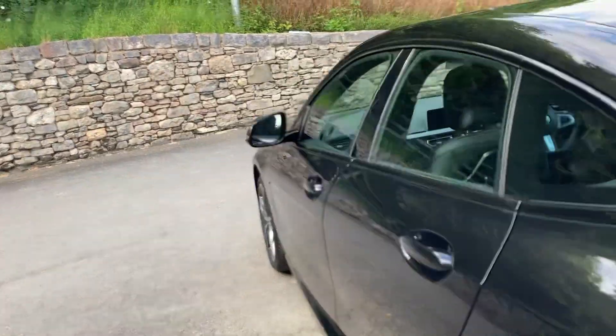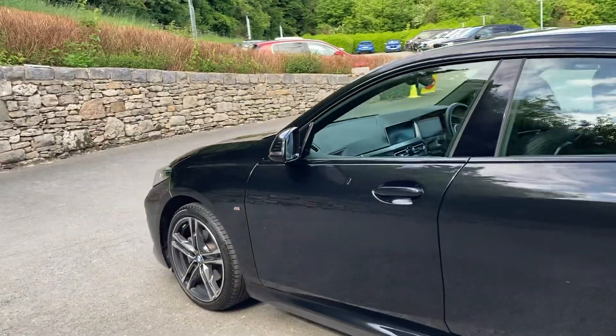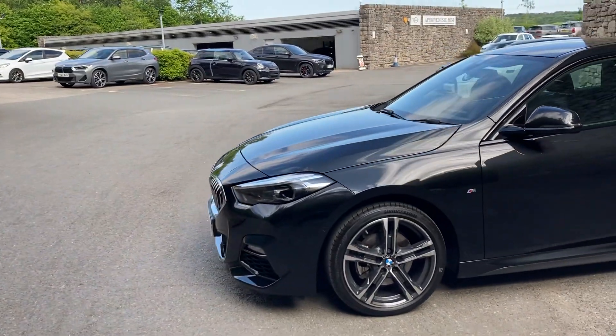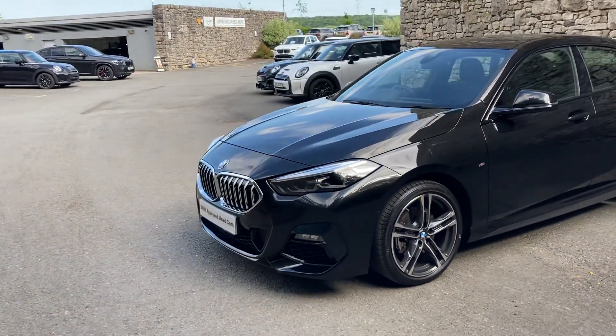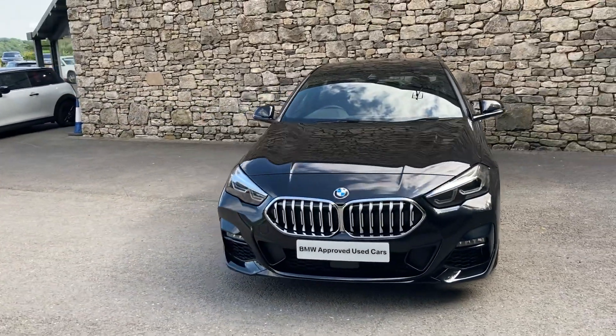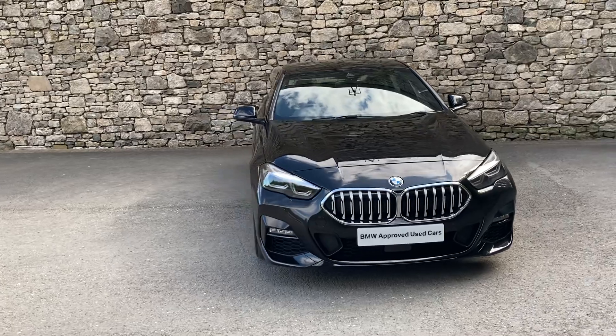And there you have it — this fantastic BMW 218i M Sport Grand Coupe currently for sale here at Lloyd BMW South Lakes. If it's of any interest, give us a shout. We're always happy to answer questions, work out finance figures, organise a test drive, and if you're not local, we also offer a nationwide delivery service.